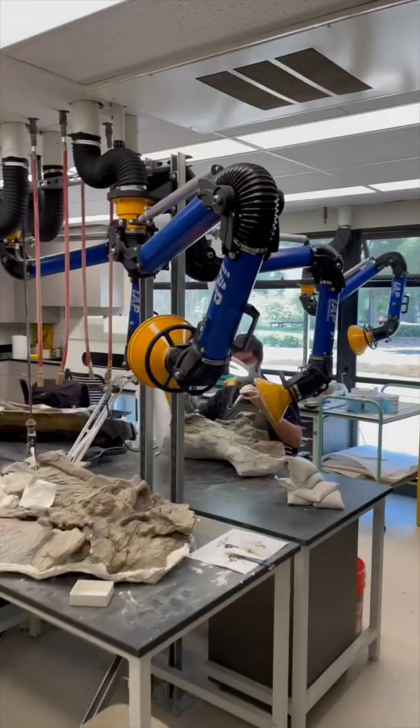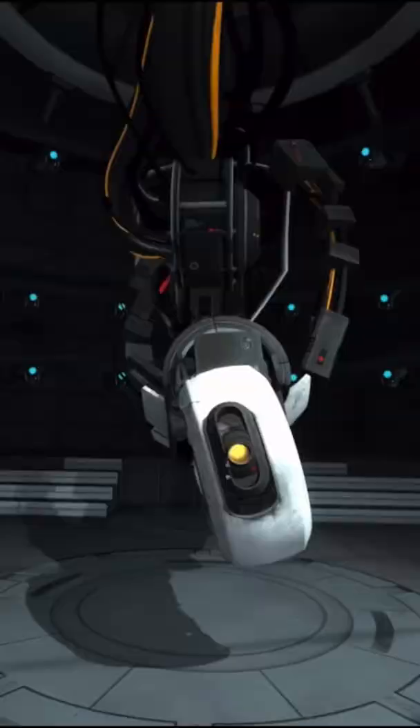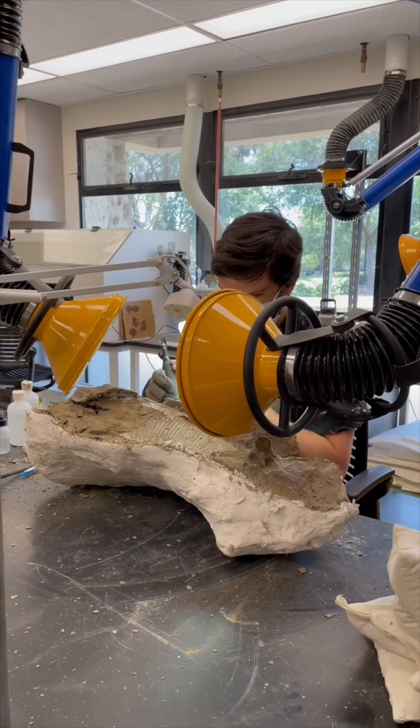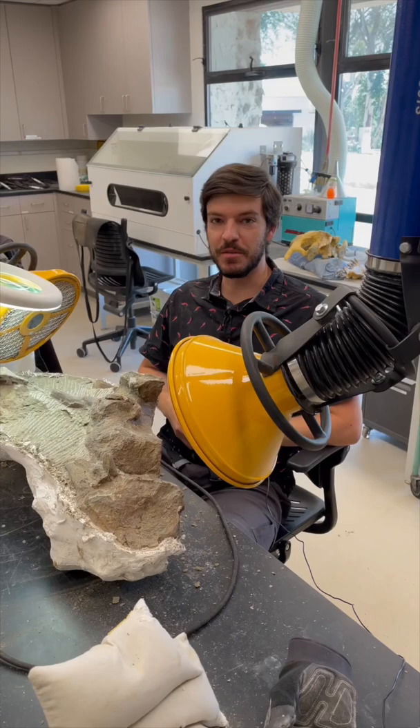Do you want to see a cool upgrade we got to the fossil prep lab? Thanks to the support of an amazing museum donor, the museum's prep lab was able to upgrade our dust collector system arms. The original system wasn't very efficient, but these new arms will really help to make fossil prep easier. What do you think, Jared?